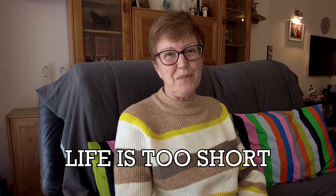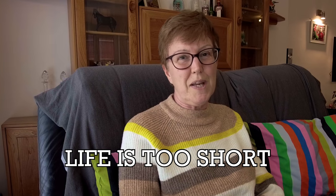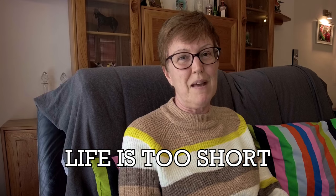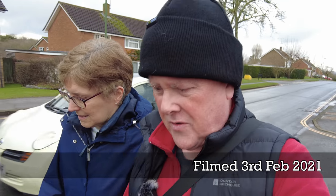Hi everyone and welcome back to the channel. We're still in lockdown here in England so this week we're going to take you for a walk around our local town of Haywards Heath. I hope you enjoy the video. Another day, another walk. This time we're in Haywards Heath and going through the woods.